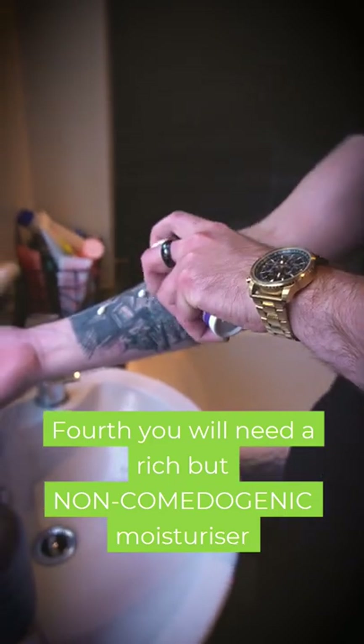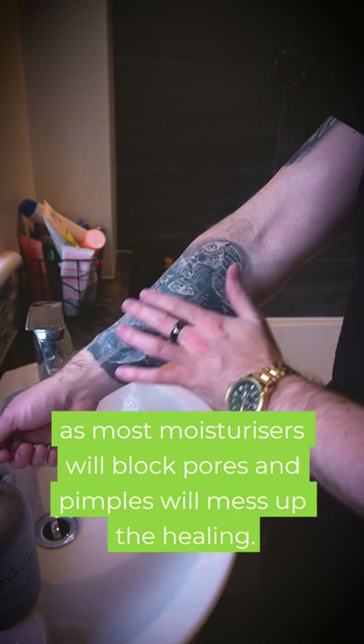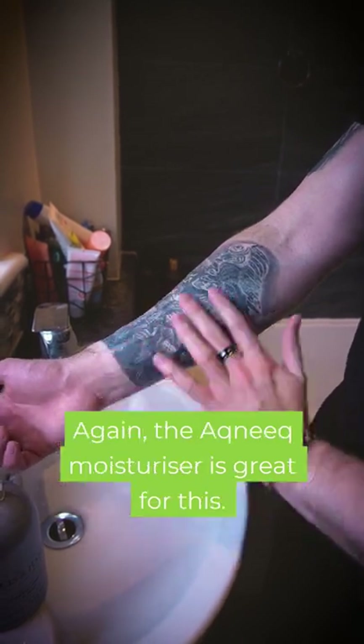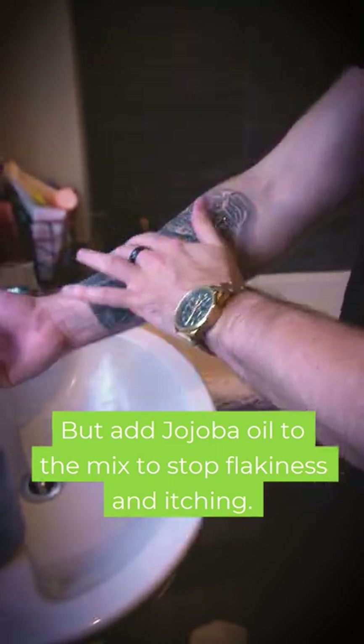Fourth, you will need a rich but non-comedogenic moisturizer, as most moisturizers will block pores and pimples will mess up the healing. An acne moisturizer is great for this, but add jojoba oil to the mix to stop flakiness and itching.